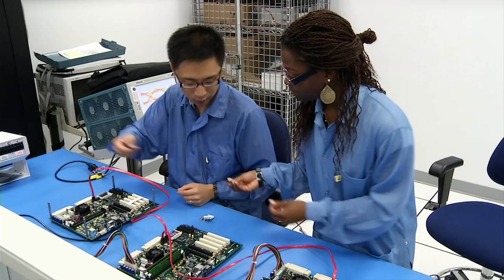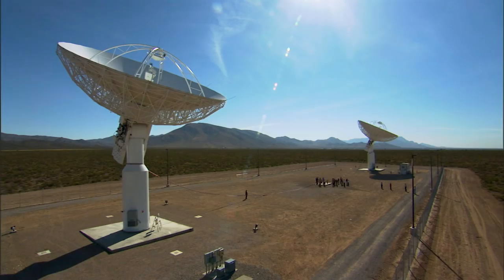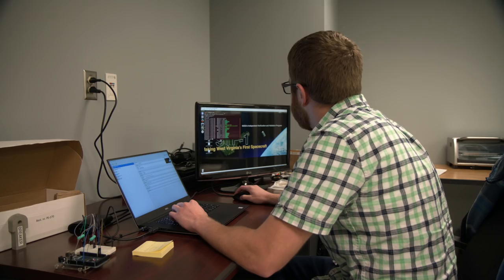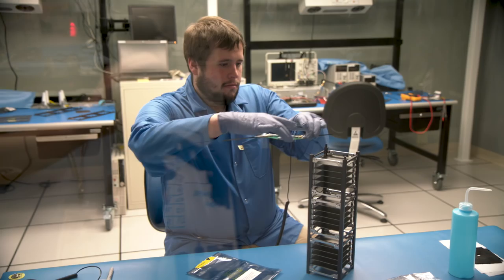At NASA Goddard, we develop and maintain communication links between Earth and spacecrafts in orbit. We evaluate and improve system software to reduce risk in our missions, large and small.